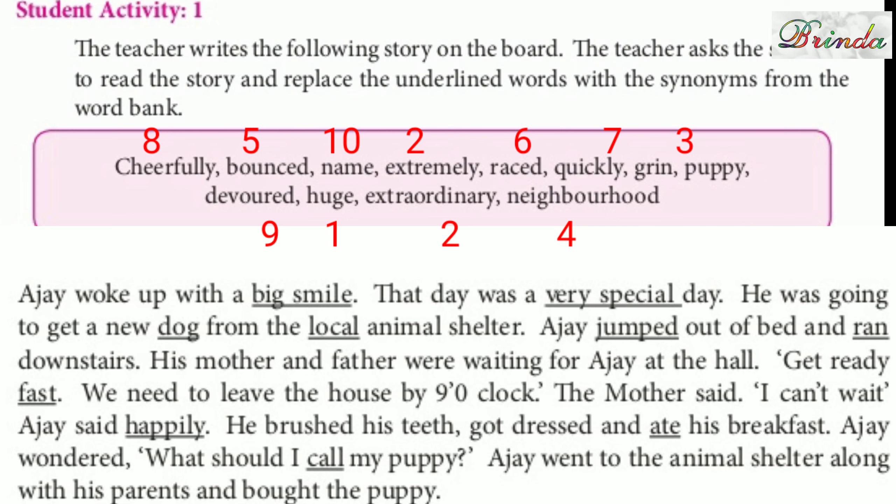We need to leave the house at nine o'clock. The mother said, 'I can't wait,' Ajai said happily — 'happily' can be replaced with 'cheerfully'. He brushed his teeth, got dressed and ate his breakfast — 'ate' can be replaced with 'devoured'. Ajai wondered, 'What should I call my puppy?' — 'call' means to give a name. Ajai went to the animal shelter along with his parents and bought the puppy.